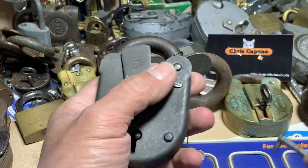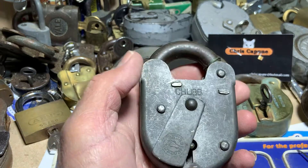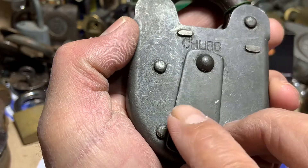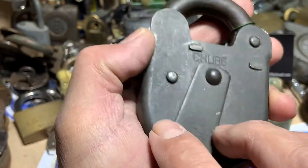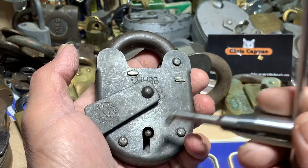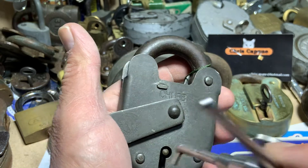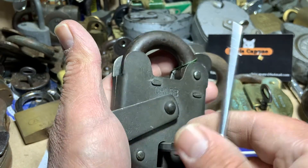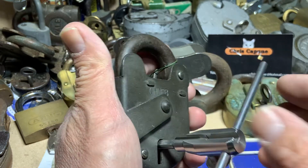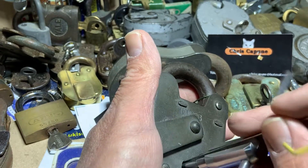I'm pretty devastated about that, but hey, can't win them all. Anyway, the Chubb Corvette — it's got the beautiful Chubb fish stamped on it. I have picked this two or three times but it can put up a bit of a fight, so this could be a bit of a long video, but we'll give it a go.